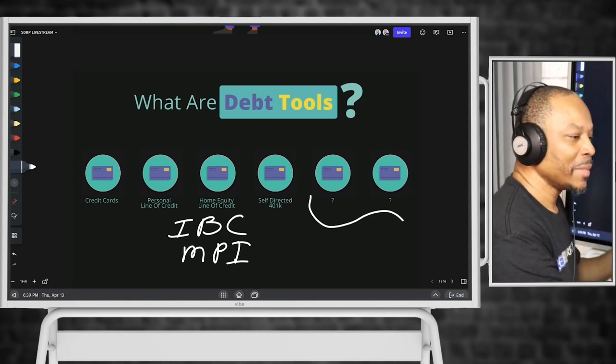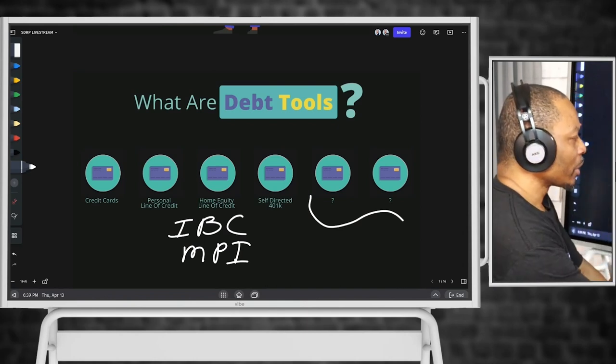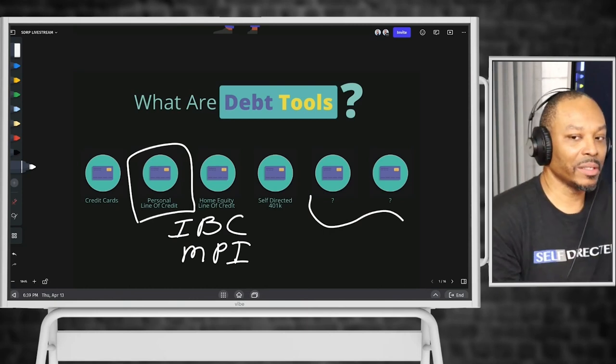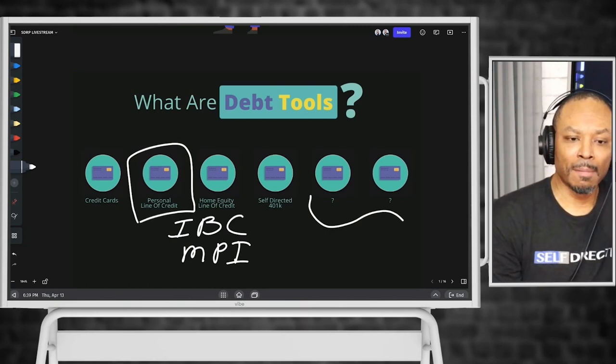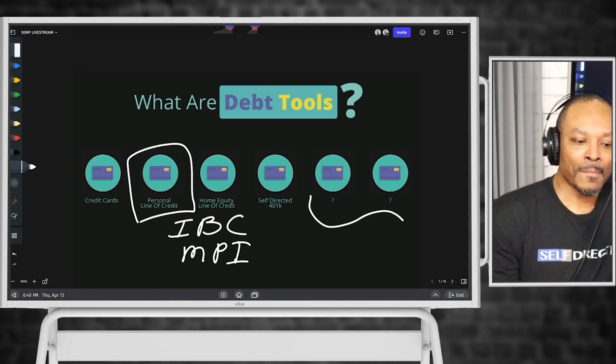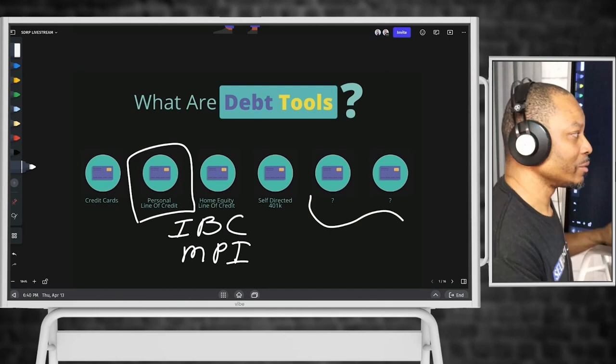My point is there are many different versions of a debt tool. For this example, we're going to use a personal line of credit — not for any other reason other than we can. I've got a few examples out there online where we use a credit card, but I wanted to highlight a personal line of credit mainly because a personal line of credit offers a unique feature, and we'll get into that.